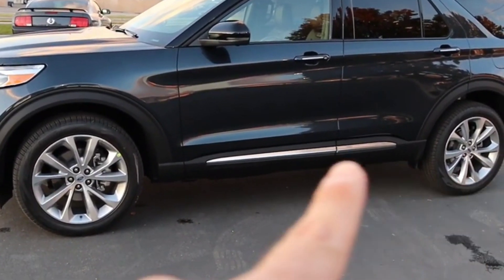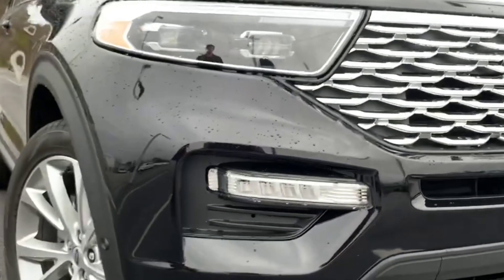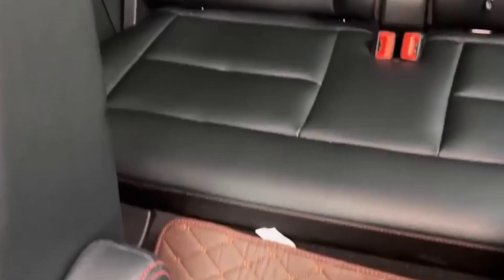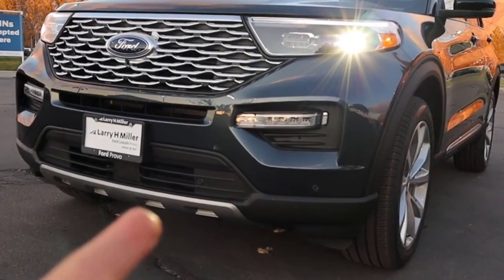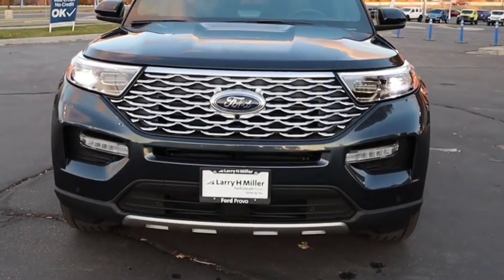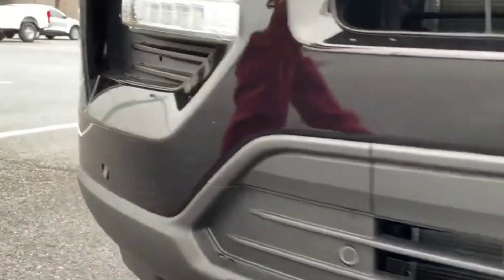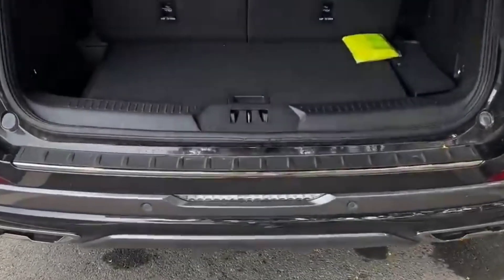The Ford Explorer doesn't see any change in performance, capability, or technology for the 2023 model year, though a new red jewel metallic paint color option has been added. The mid-level Limited model is considered the best Explorer for the money. The smaller single-turbo four-cylinder engine doesn't pack as much punch as the larger twin-turbocharged V6, but it gets the job done more efficiently.